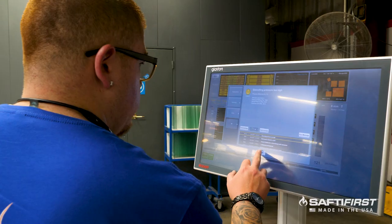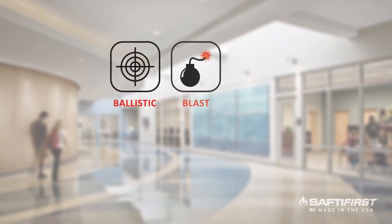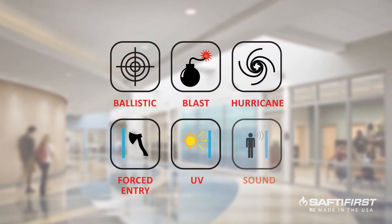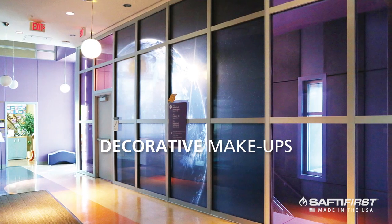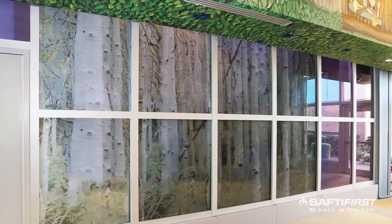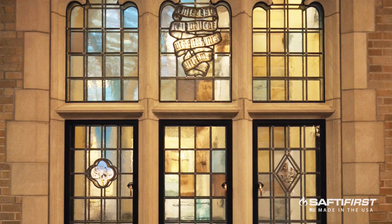Today our products can be customized to include additional protection against ballistic, blast, hurricane, forced entry, UV, sound, and almost any performance consideration required. Decorative makeups are also available including digitally printed, pattern, custom art glass, curved, and almost any architectural consideration desired.